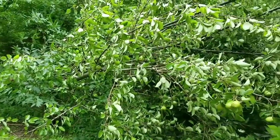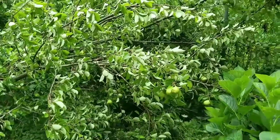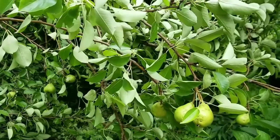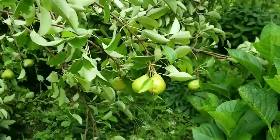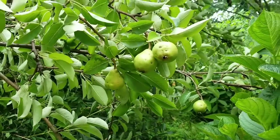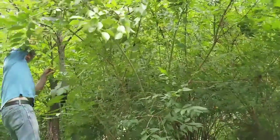She trims it in the springtime. There's another one there, so it will survive. Yeah, there's a lot — can you believe it? There must be like a hundred and fifty. Oh, there's so many — one, two, three, four, five, six, seven, eight, nine, ten.